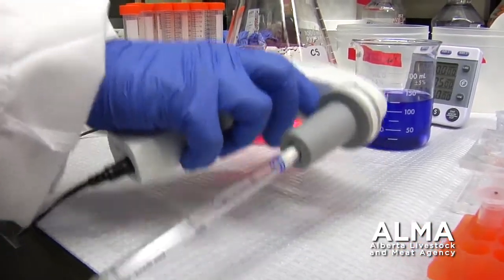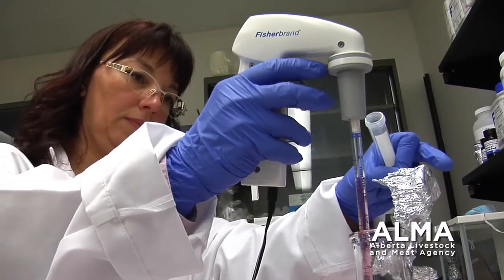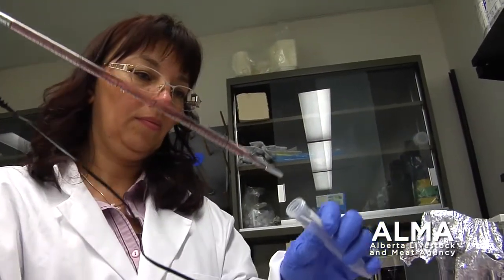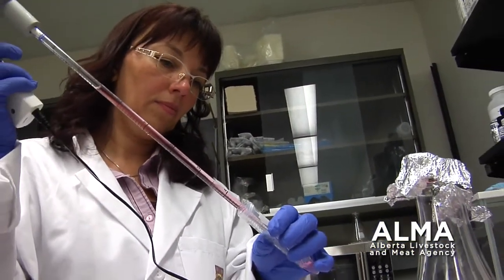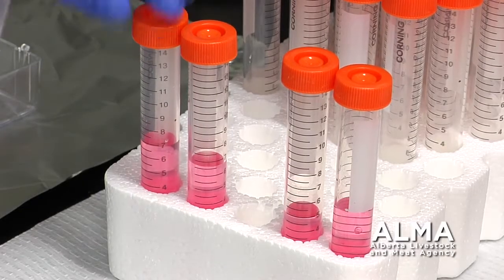The structuring of the research is efficient and straightforward. We have two components to it. We take blood samples from animals that are infected, and we compare them to healthy animals. The samples are examined in a lab and then sent out for sequencing.